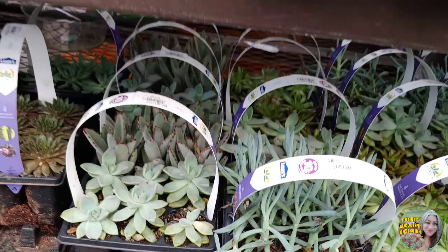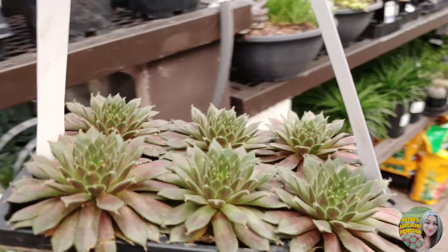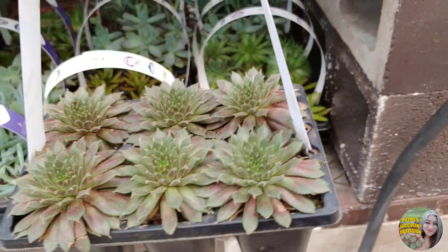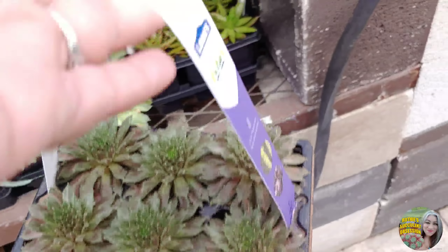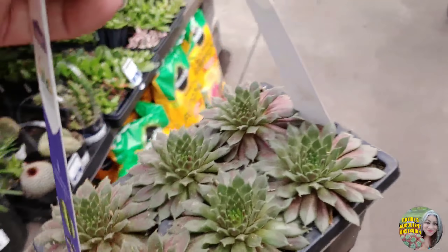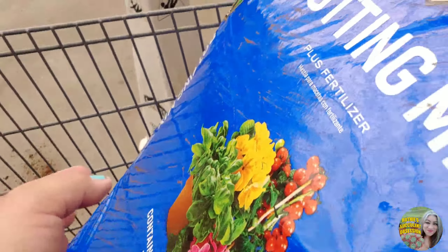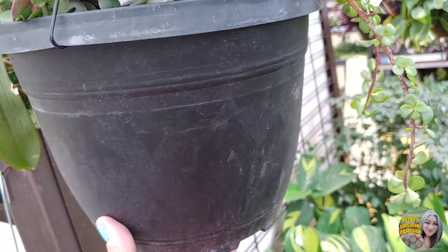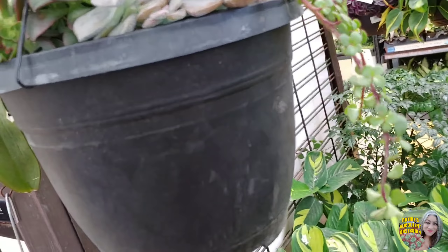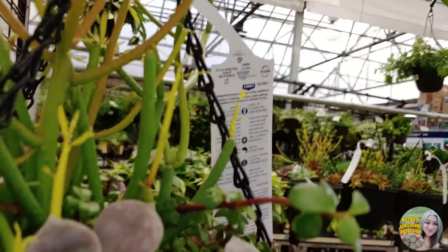I don't have many Sempervivum. I do like them. I think I'm doing terrible camera work today, I'm sorry guys. These have more babies though. Oh lord, let me grab this one in the meantime — I don't even know if it's the same one, just more colored. Every time, it never fails.